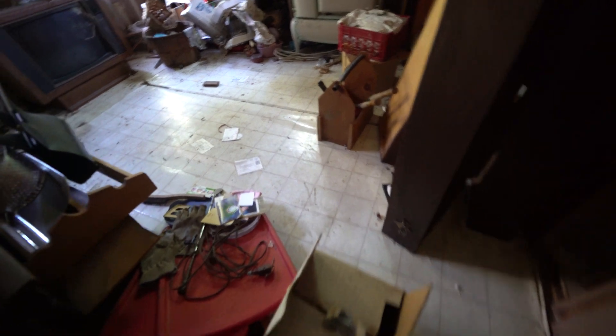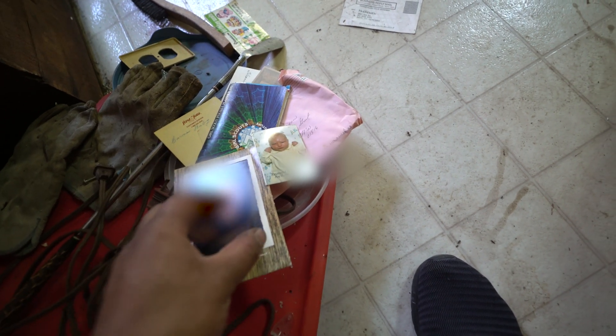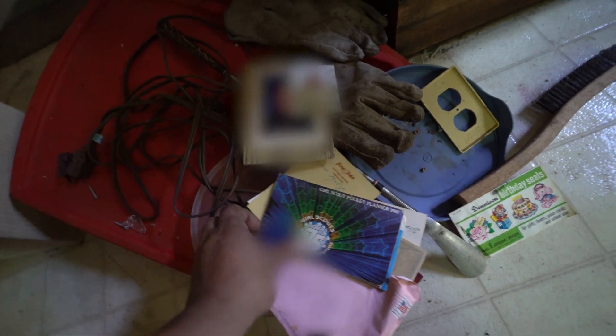Oh wow, I actually see a portrait of somebody — let's take a look. Seth blurred this out. This is a picture of a baby born in 1989. I wonder who the heck this guy is. Keep it on the blur, Seth. He's got a baby picture.